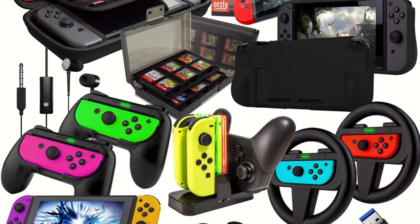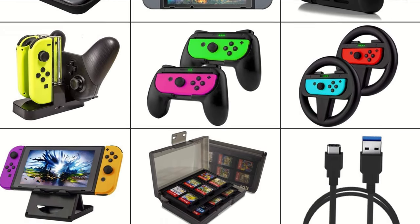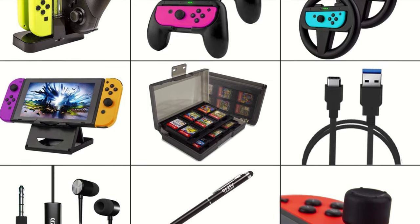And finally, a very simple thing: if you have a Nintendo Switch, then the Masquerie Accessory Bundle for Nintendo Switch will be a very useful addition to your gaming set.